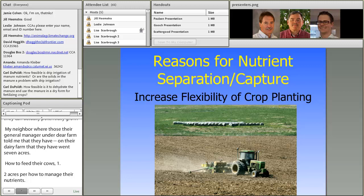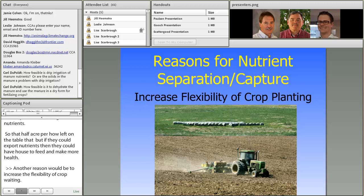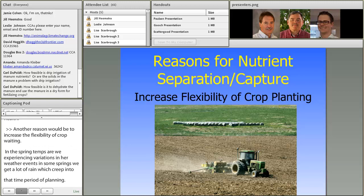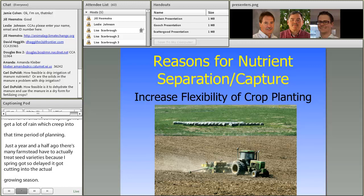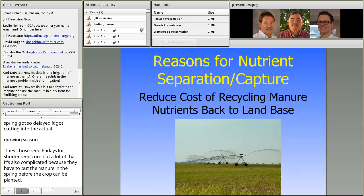Another reason is to increase the flexibility of crop planting. In the springtime we're experiencing more variation in weather events, and in some springs a lot of rain can creep into the corn planting window. A year and a half ago many farms had to trade seed varieties for shorter-season corn because the spring was so delayed. A lot of that is complicated because they have to put manure out in the spring before the crop can be planted. If nutrients can be removed and applied later, we open up the planting window for getting crops down.